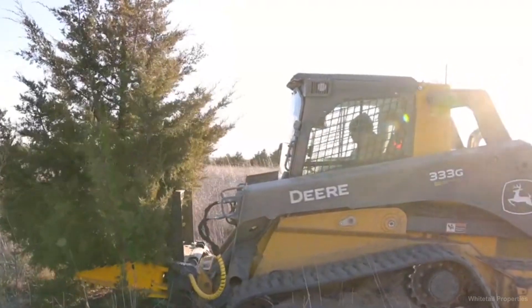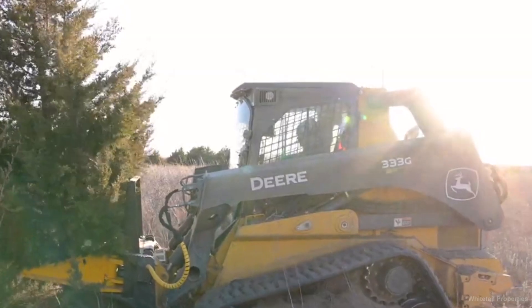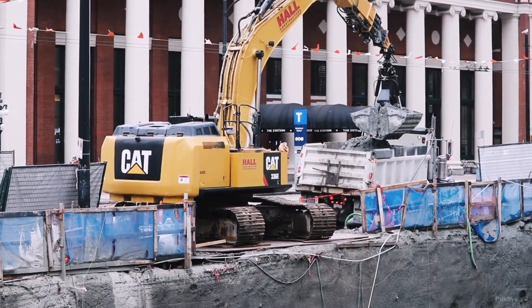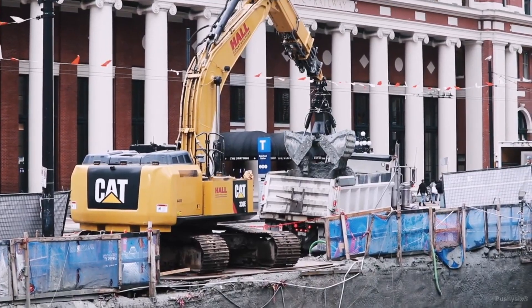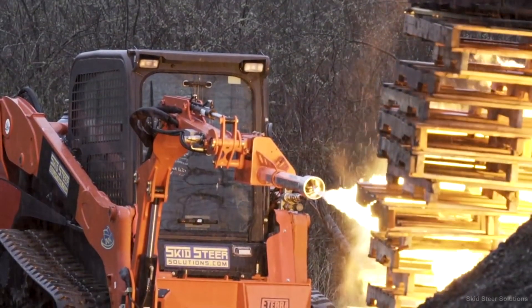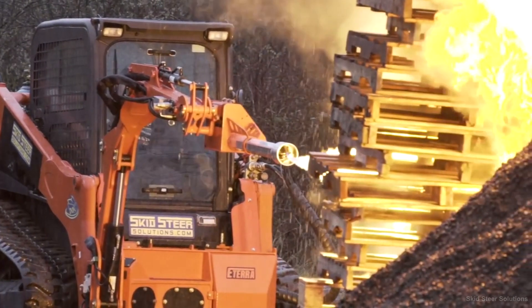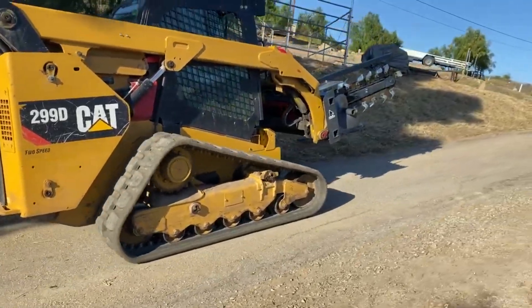There must be hundreds of different types of attachments out there available for your skid steer, excavator, or whatever type of equipment you're operating. Each type of attachment serves its own purpose and has its own unique size and configuration. The possibilities are endless — there's even a skid steer flamethrower! Considering that the goal of any project is to get the job done as quickly, safely, and affordably as possible, the best contractors understand what their go-to attachments are and how to properly use them.